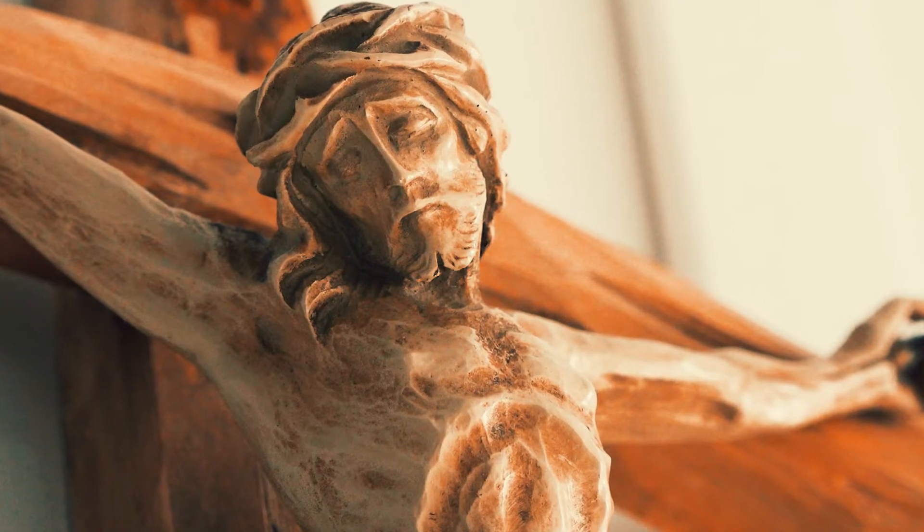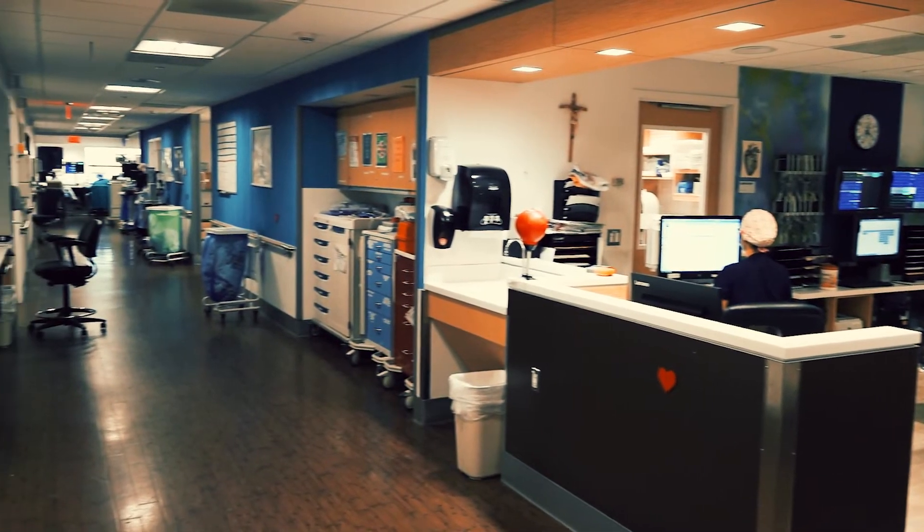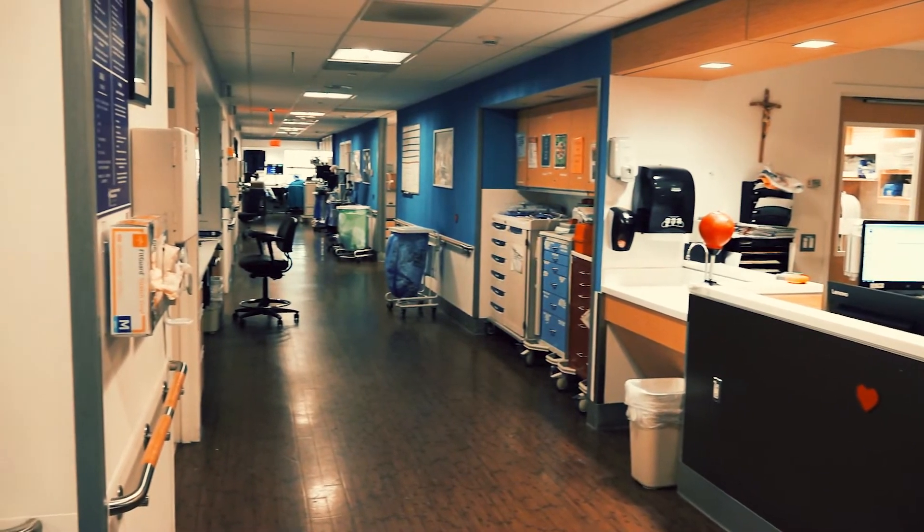They are cared for by a team of specialists that only care for patients with cardiac conditions, and that same team cares for you the entire hospitalization.